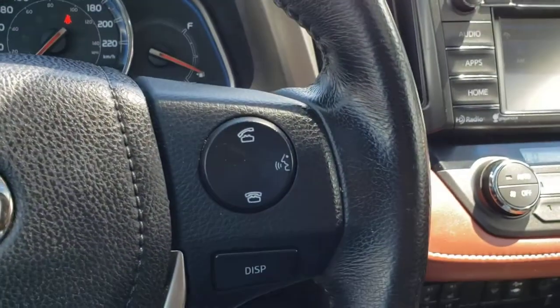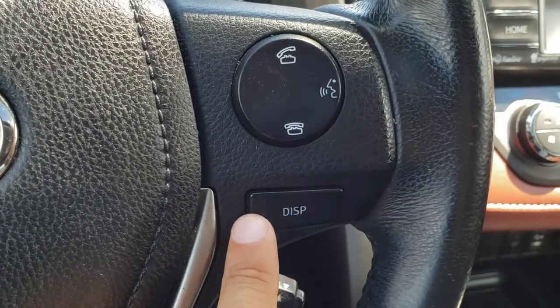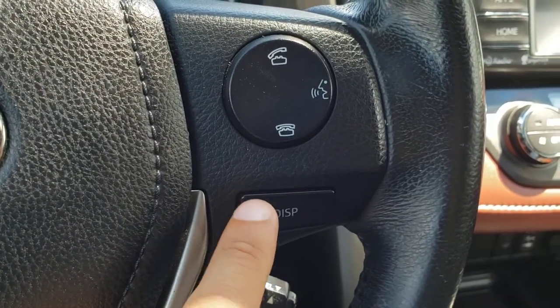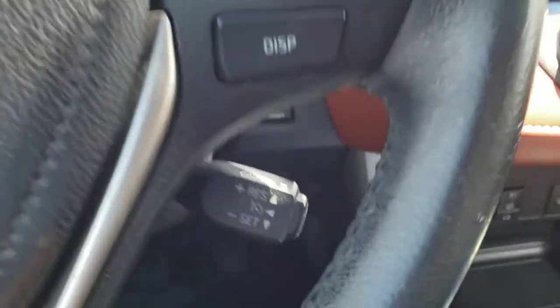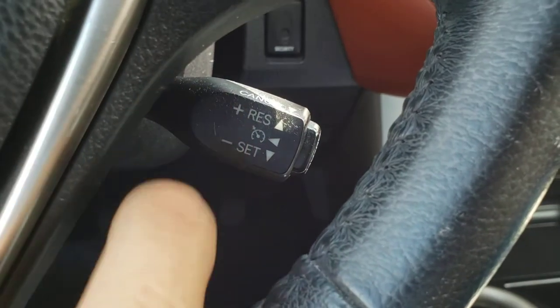Over on the other side you'll find the Bluetooth hands-free calling buttons as well as the voice recognition button. Just below that you've got the display button for the little digital display in the gauge cluster, which I'll show you in just a moment. And just behind the wheel you've got the cruise control stalk, which is great for those highway drives.